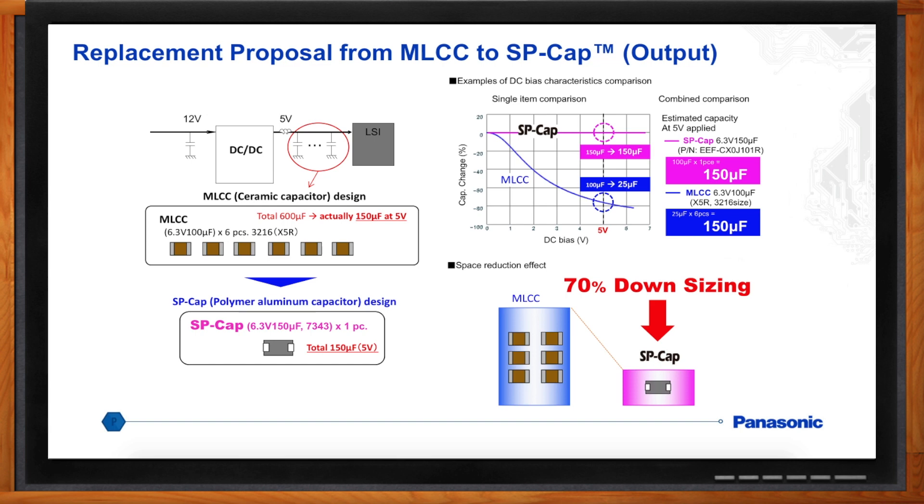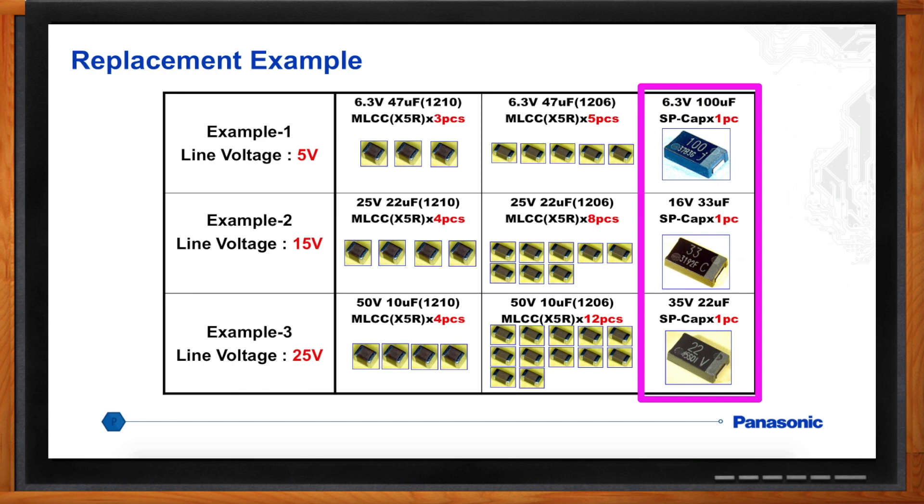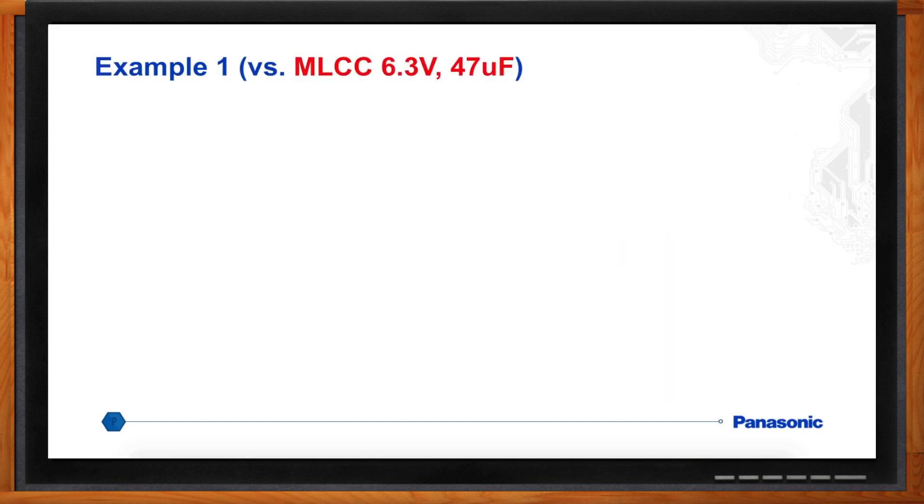I have a couple of quick examples at different bias voltages and two different case sizes, because not only does bias voltage change things, but case size has an impact as well. At 5 volts, you'd need three 6.3-volt, 47-microfarad capacitors in a 1210 package, which at zero volts have a capacitance of 141 microfarads. But once you add in the 5-volt DC bias, you only have an effective capacitance of 109.9 microfarads.